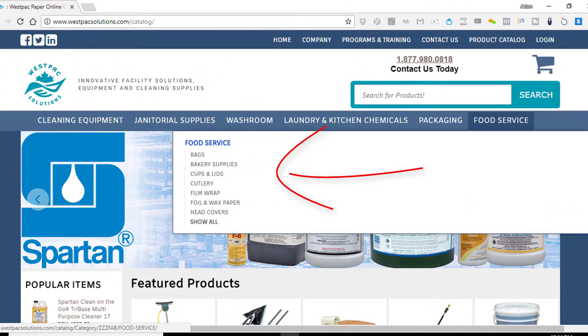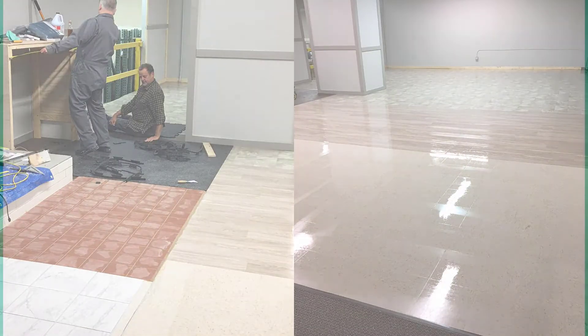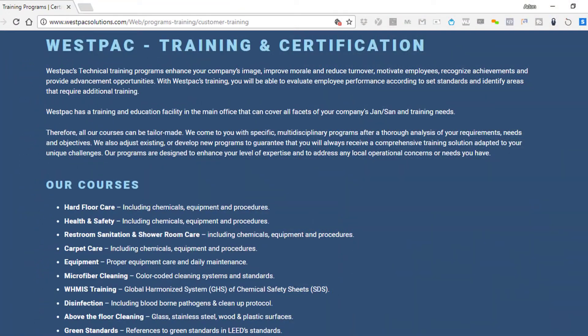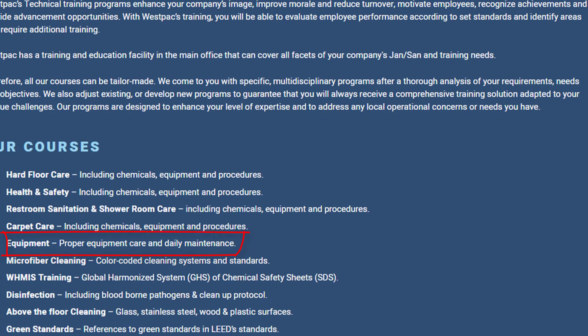Under Programs and Training, you'll see Westpac Solutions has built a training facility conveniently located in our main office. We offer customized training and education in all facets of janitorial best practices, including equipment training on proper care and maintenance, hard floor care training, health and safety, WHMIS, and green cleaning programs and consulting.